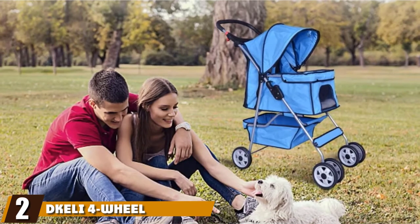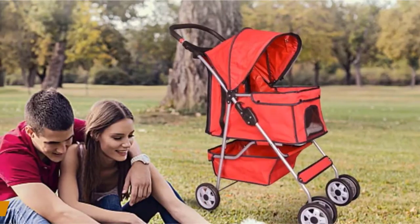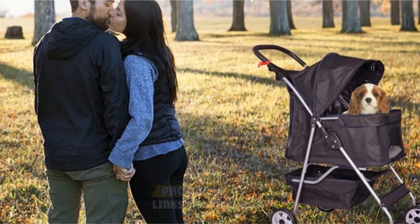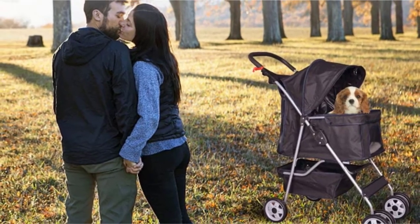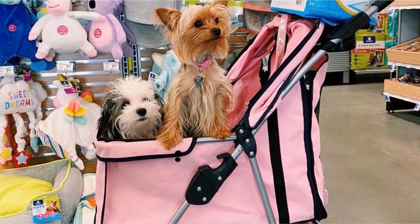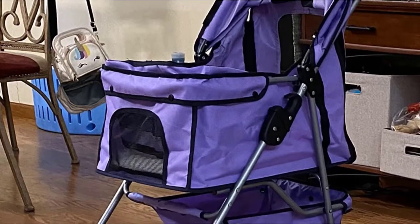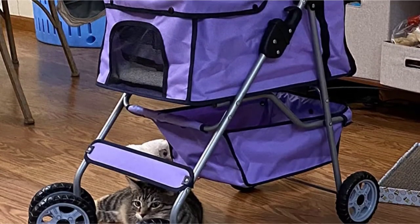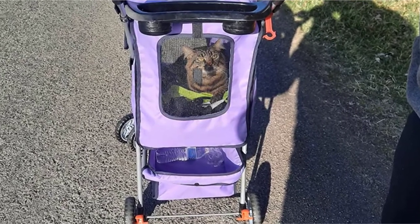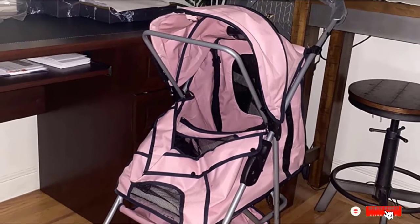Moving on to number two, the D-Galley Four-Wheel Pet Stroller. You don't have to spend a lot to get a quality dog stroller thanks to the D-Galley Pet Stroller. This budget-friendly model can be used with dogs up to 35 pounds, and it comes in four bold colors. It's made from a durable nylon fabric with a mesh window in the front, and its front wheels swivel 360 degrees, making it easy to drive. This stroller comes with a removable pad to keep your dog comfortable, and it has a large storage basket underneath. The handle is covered with foam to make the stroller comfortable to push, and it folds flat for easy storage.